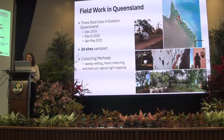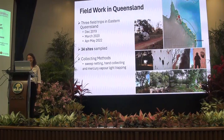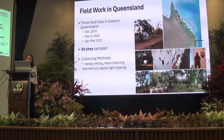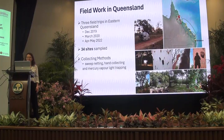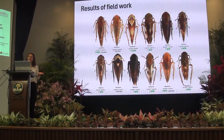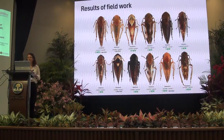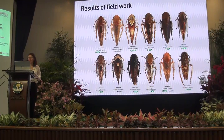We went back in 2022 in April and May, which is a cooler time of year. The purpose of the field trips was to collect all Auchenorrhyncha and anything we found. We sampled 34 sites using sweep netting, hand collecting, and mercury vapour light trapping. Interestingly, the Tatisini were very attractive to the light trap, which made it easy. We weren't specifically looking for Tatisini — we were just collecting everything.